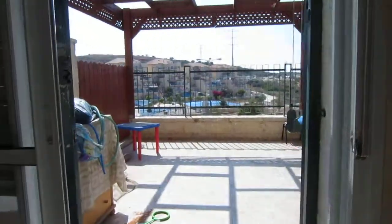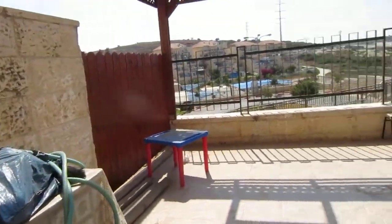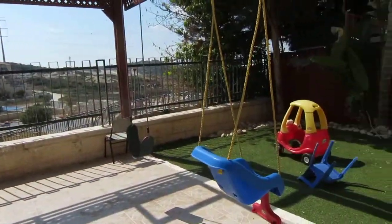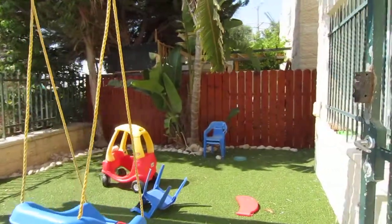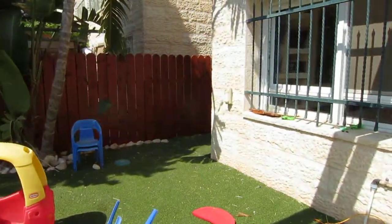There's a very cute little garden. They put up some walls and fences here for privacy, with synthetic grass.